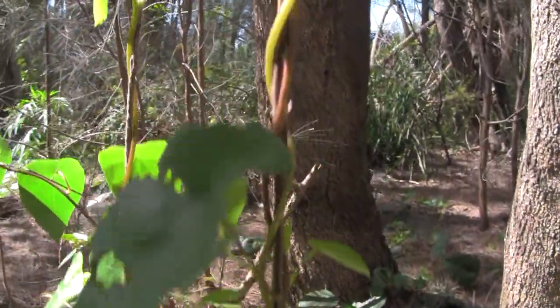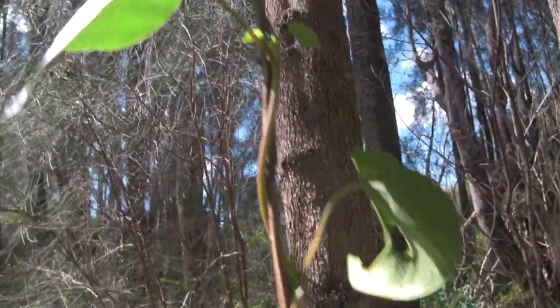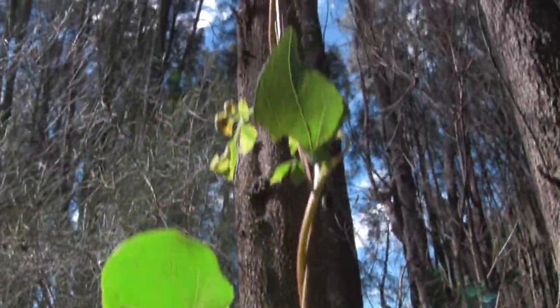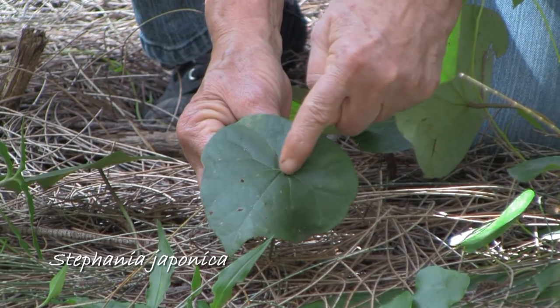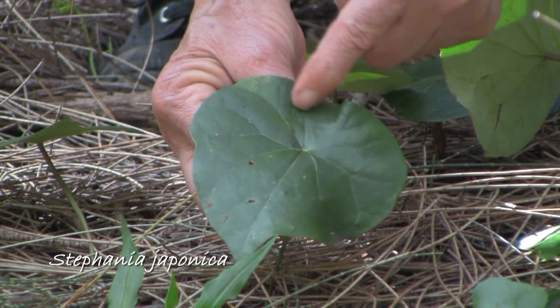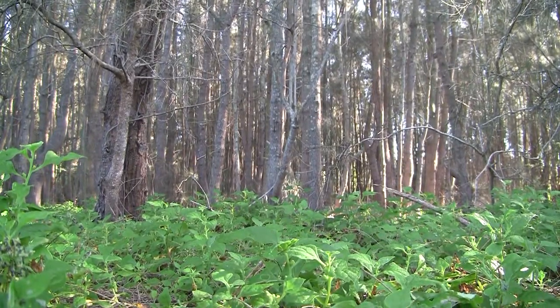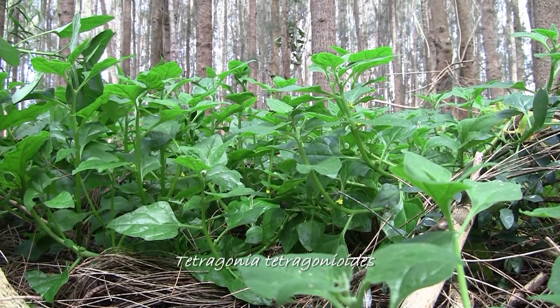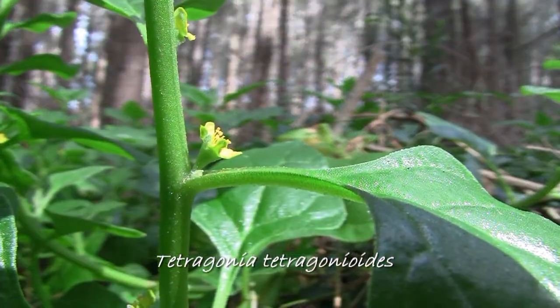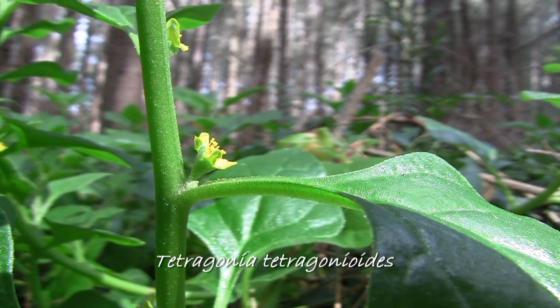This is one of our beautiful native vines. It's called snake vine, and the way you identify it is that the stem comes off the middle of the leaf and not on the edge. This is native spinach, also known as warrigal greens. It's an edible plant, once fashionable in Europe where it was known as summer spinach.